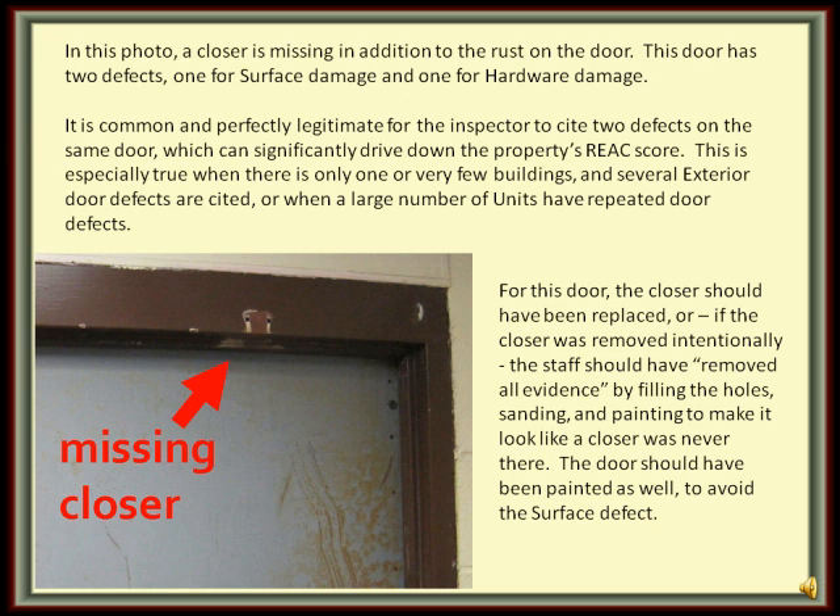Rust is a surface deficiency, but an unpainted door is also a surface damage deficiency. Even if the door is primed, primer is not considered a protective finish.